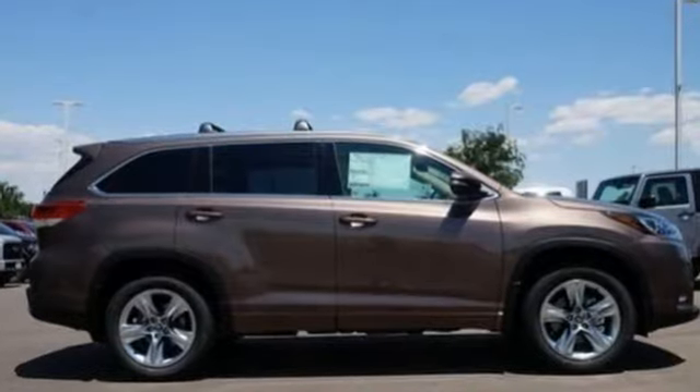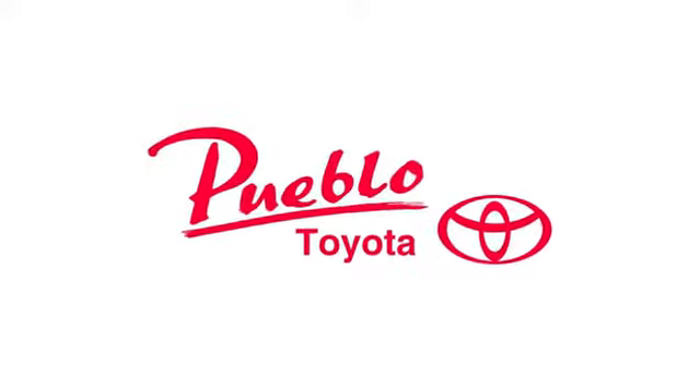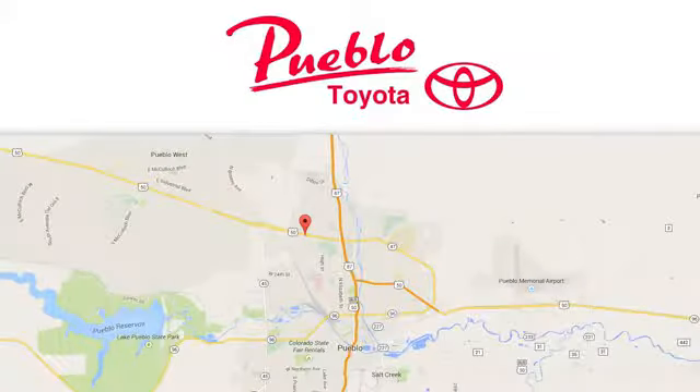There's even more to see in person. Take it for a test drive today. You'll find it all at Pueblo Toyota — call, click, or stop in today. We're conveniently located at 2220 US-50 West in Pueblo, Colorado.